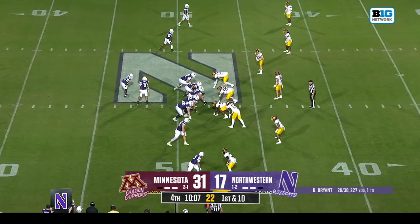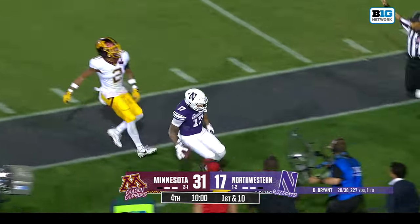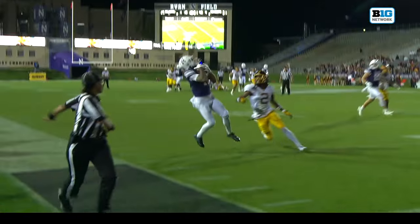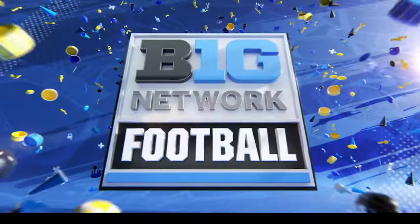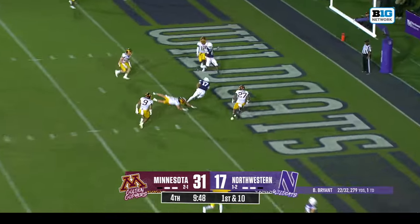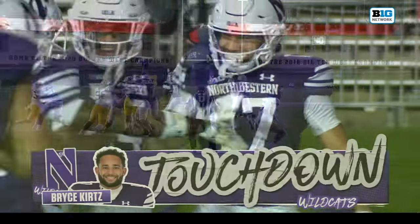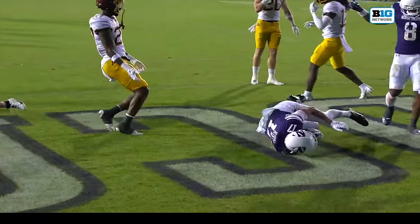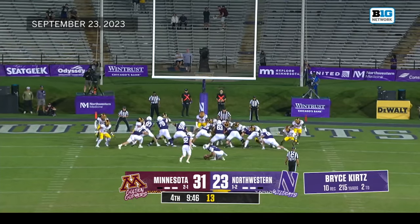Eight catches coming into tonight for Kurtz — eight catches in this game alone against Minnesota. Going Kurtz's way again — dropping it in the bread basket, pickup of 29. Ben Bryant couldn't have handed the football to Bryce Kurtz any more accurately than that — first down to the seven. Northwestern just moving down the field. Bryce Kurtz with great footwork in the end zone — touchdown, what a night! Bryant climbs the pocket with urgency and throws an absolute dart right between the one and the seven — Bryce Kurtz in the paint. An 80-yard touchdown and a 17-yard score — a couple of touchdowns for Kurtz tonight. Extra point is good for Olsen.